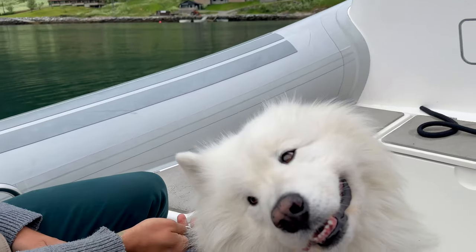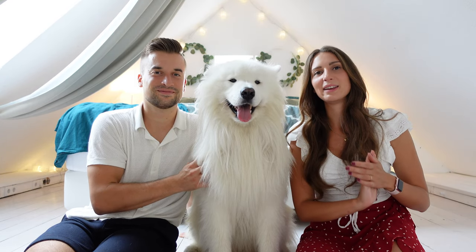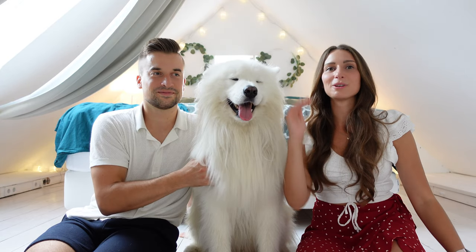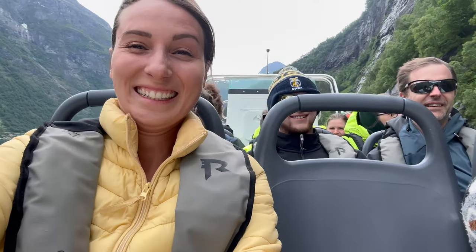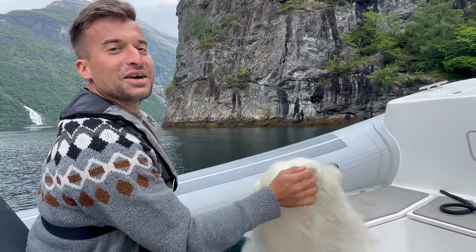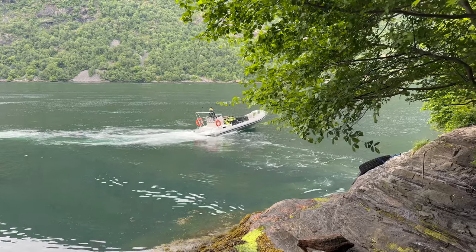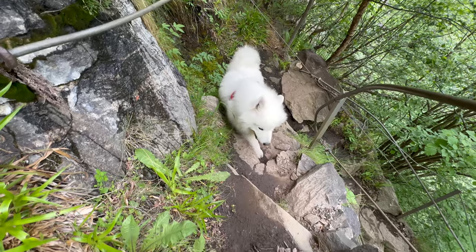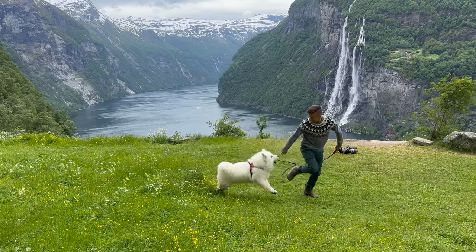We also had another special activity planned: taking a speedboat to the famous farm of Skageflor. The speedboat ride was very bumpy — I think it was around 80 euros both ways for the three of us — but it's so worth it because this way we saved a lot of time for hiking. Once we reached the spot we had to hike a bit up, and then we had the most beautiful view of some waterfalls and this nice farm.